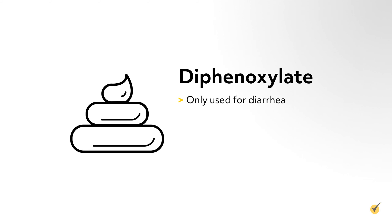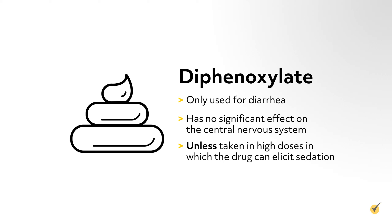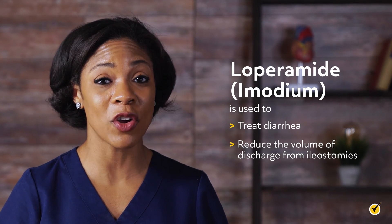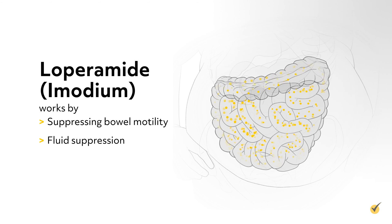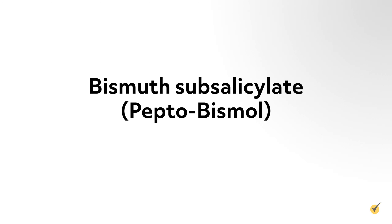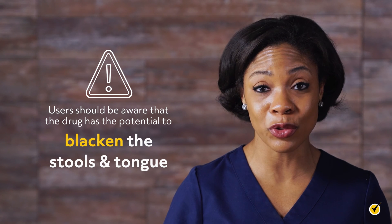Diphenoxylate is only used for diarrhea and has no significant effect on the central nervous system unless taken in high doses, in which the drug can elicit sedation. Loperamide is used to treat diarrhea and reduce the volume of discharge from ileostomies. It works by suppressing bowel motility and fluid secretion and has little to no potential for abuse. Bismuth subsalicylate, also known as Pepto-Bismol, is effective for the treatment of mild diarrhea; however, users should be aware that the drug has the potential to blacken the stools and the tongue.